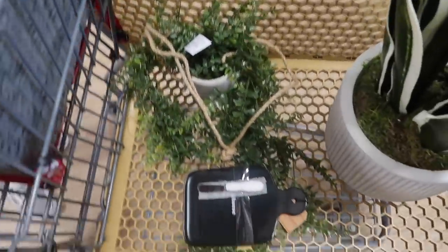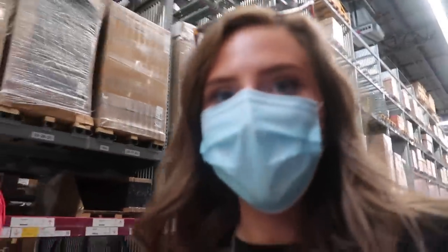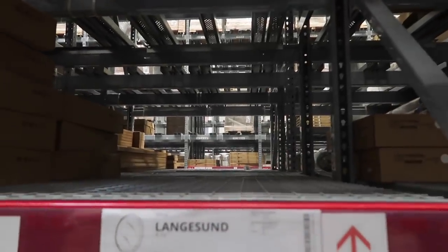I might also stop by IKEA today to get a few things — I got my dishes but they were out of the bowls I needed. I also want a mirror for my entryway because I got a little bench from Urban Outfitters and want a big mirror above it — I think I know which one I want from the website. I found some things at Home Goods too. I brought a piece of my table to IKEA to get the full picture. I found a mirror for my entryway that I think is super cute — but they're out of it.